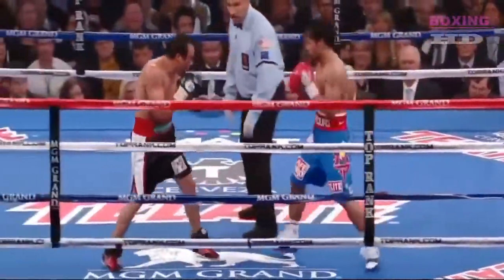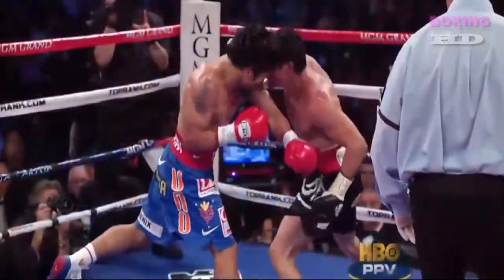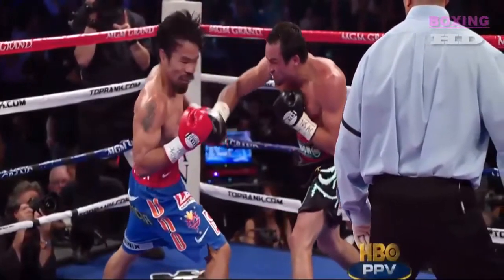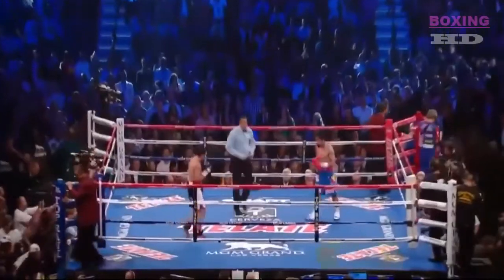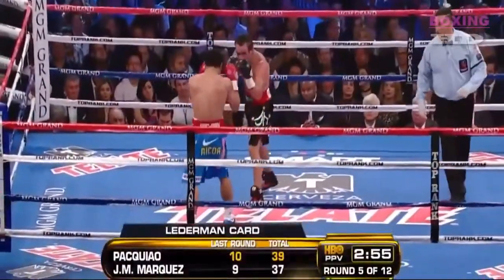Good left hand by Pacquiao. Marquez lands a right in return. Here we go — beautiful right hand comeback by Marquez right here. Good right hand shot. CompuBox numbers in the fourth round: Pacquiao fifteen out of forty-seven, Marquez twelve out of forty-three.